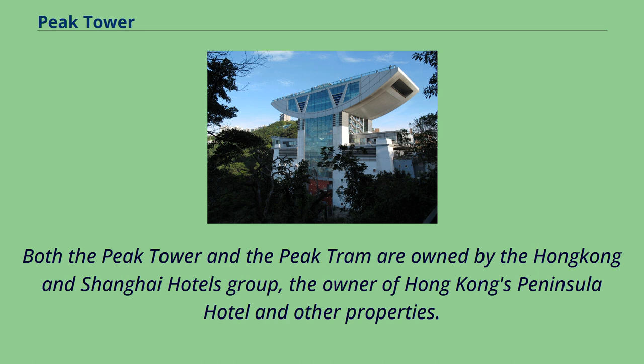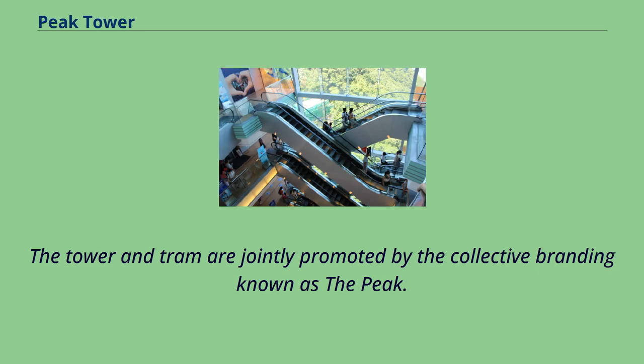Both the Peak Tower and the Peak Tram are owned by the Hong Kong and Shanghai Hotels Group, the owner of Hong Kong's Peninsula Hotel and other properties. The Tower and Tram are jointly promoted by the collective branding known as the Peak.